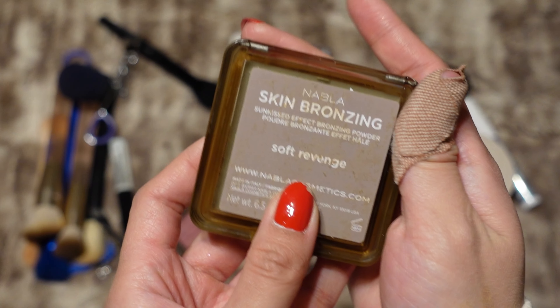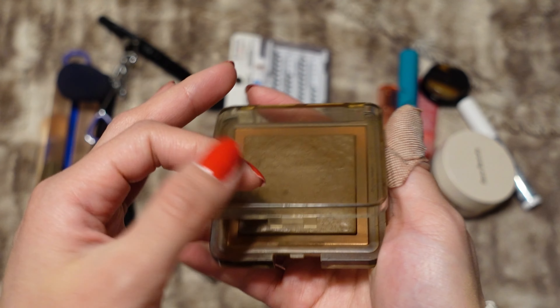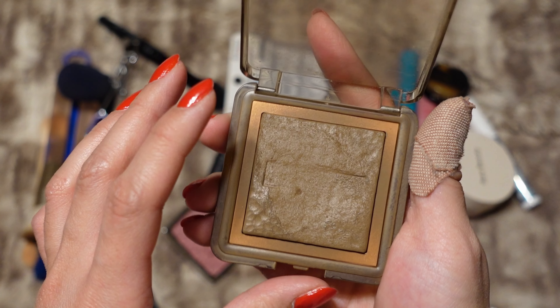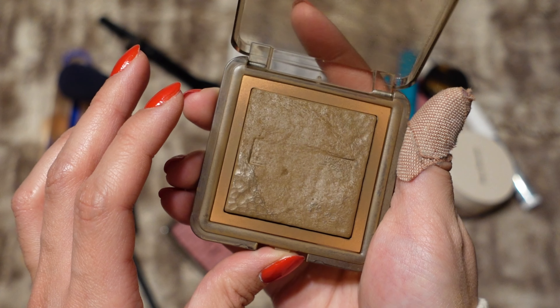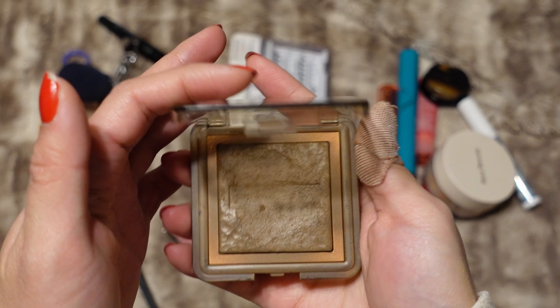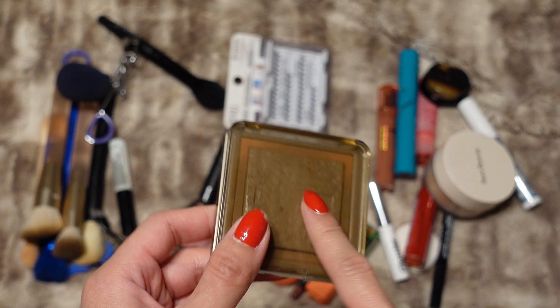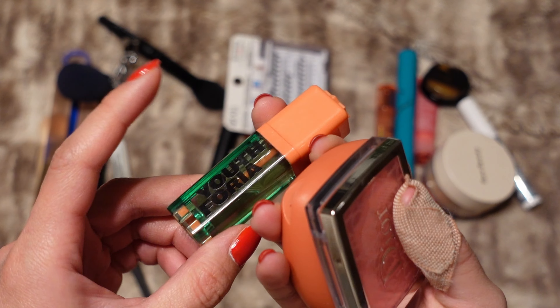This is the Nabla Skin Bronzing in the shade Soft Revenge — it's a cooler-toned powder and on my skin it doesn't look too orange. I really like this and it's in my project pan. I feel like I'm getting really close to hitting pan on this; I feel like I can see the waffling underneath, but I've said that for quite a while now and still have not hit pan. I think this is one of my favorite bronzer powders though.